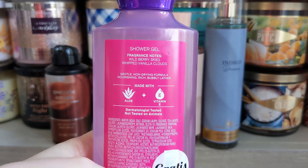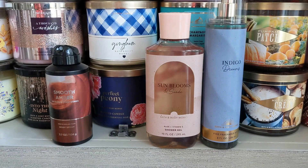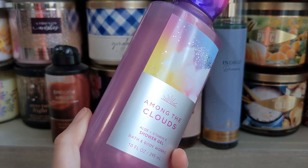Among the Clouds has Wild Berry Skies and Whipped Vanilla Clouds — that's it, berry and vanilla, which they've done like a thousand times now. I'm getting a lot of berry. It's really nice. This packaging is really pretty — it's sparkly, though you can't really tell in this lighting on a stormy day.